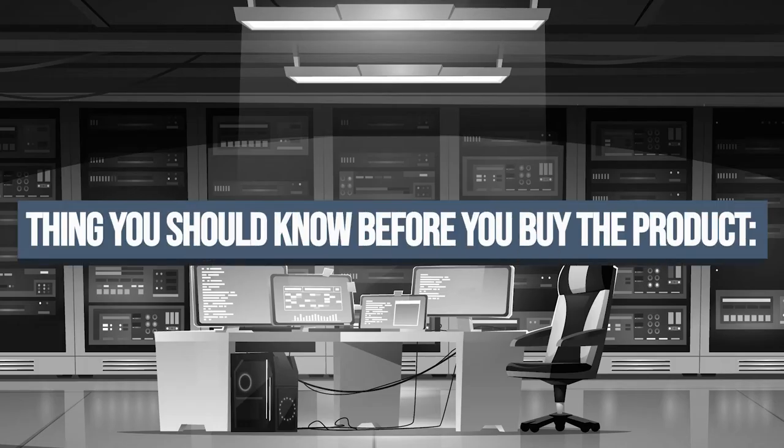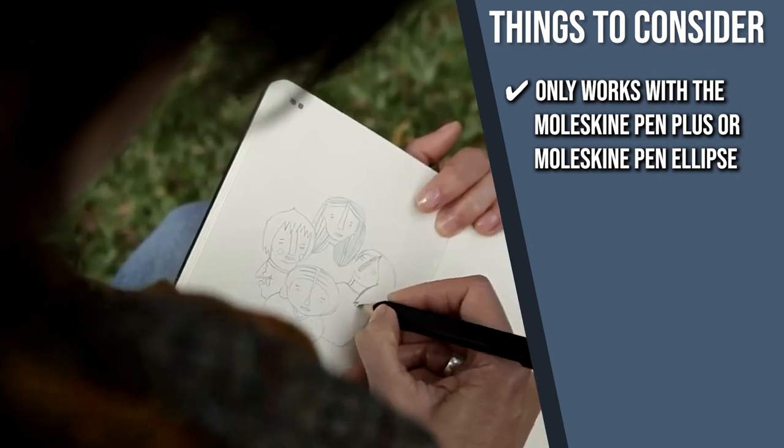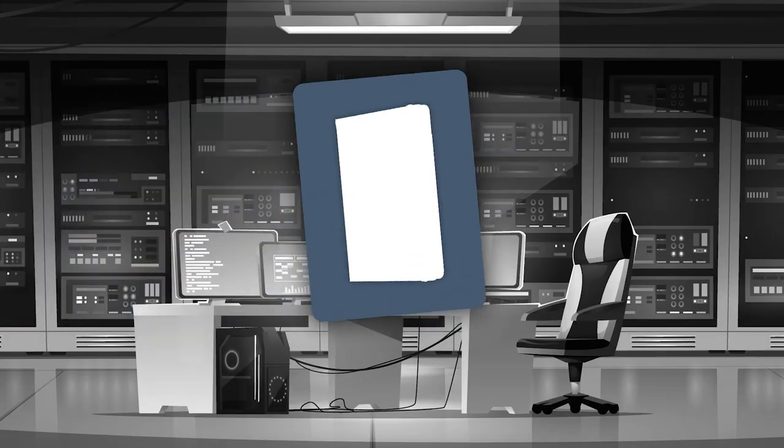The thing you should know before you buy is that this notebook only works with the Moleskine Pen Plus or Moleskine Pen Ellipse.